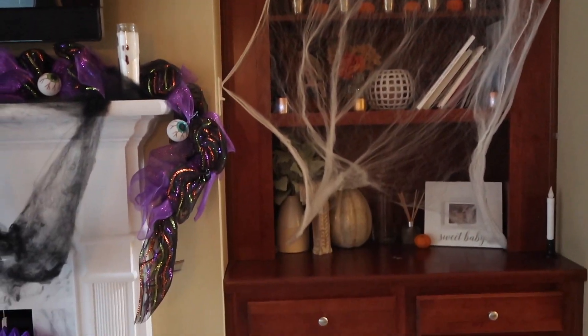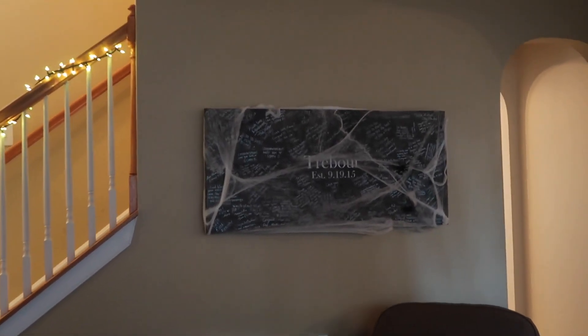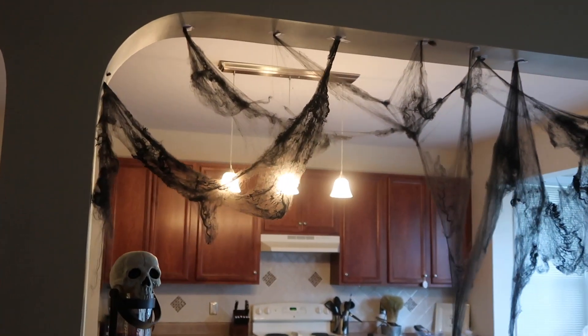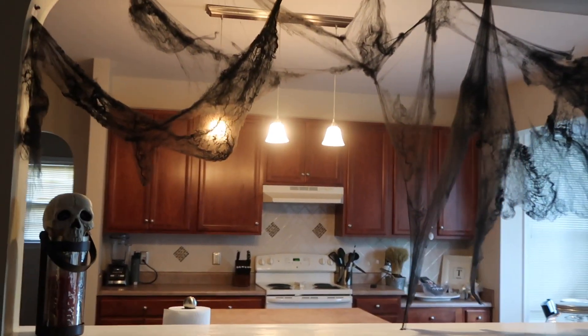And I also put some more spiderweb stuff up on the built-ins, and some more over there. It's kind of busy but I like it. I like that you can be a little bit tackier with Halloween decorations. And then over there some more spiderweb stuff. And this is going into our kitchen, just some more spiderweb stuff and some skulls that I got from Walmart.